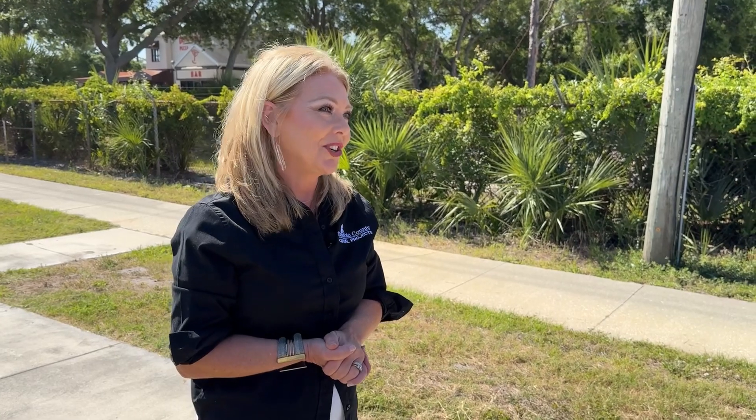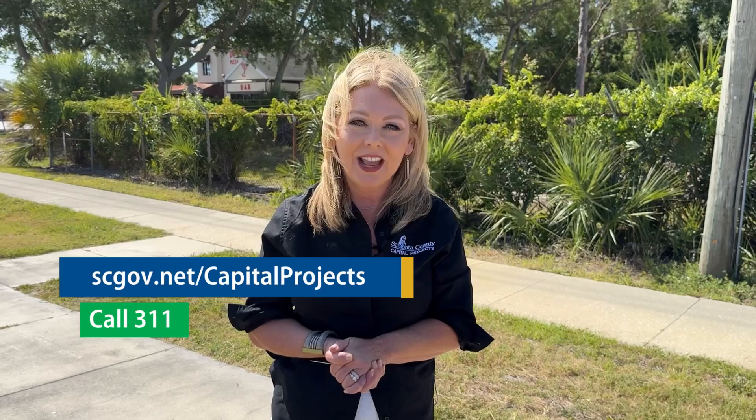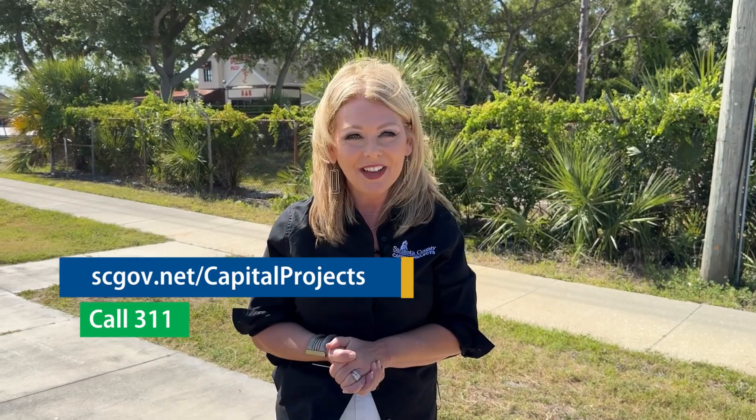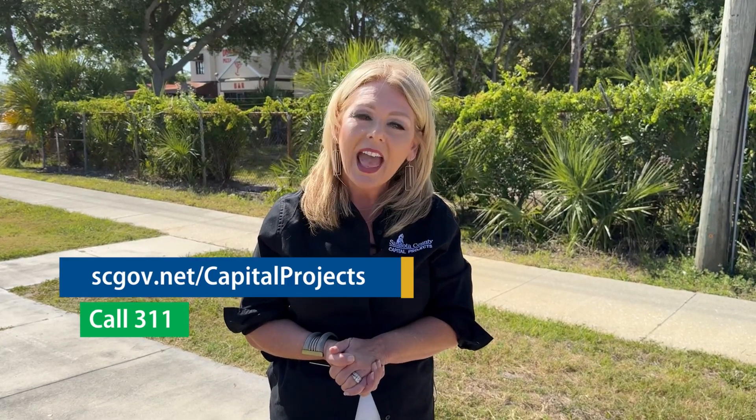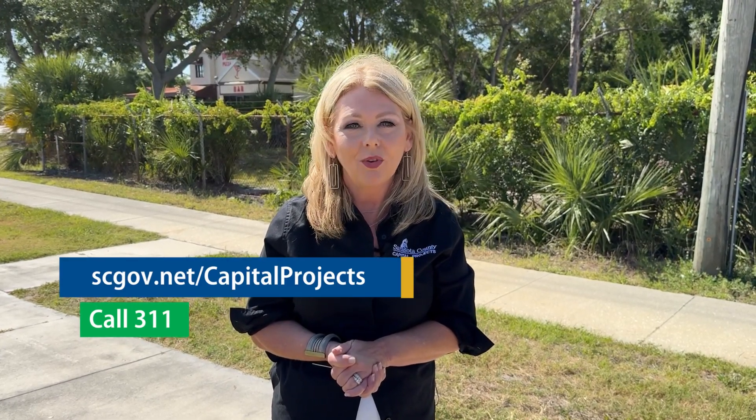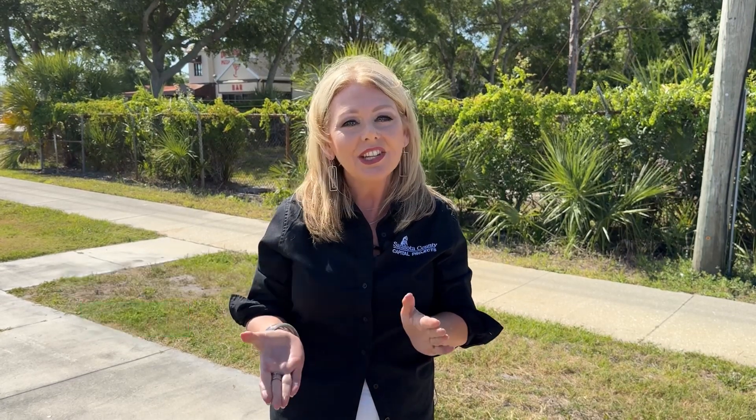Thank you so much for being out here today, we appreciate your time. Absolutely, and thank you for joining us. For more information about this and any other capital improvement projects, visit us at scgov.net/capitalprojects. For all things Sarasota County Government, contact the Sarasota County Contact Center at 311 for county residents, and outside of the county, 941-861-5000. Continue to follow us on social media to stay in the know. For Sarasota County, I'm Shelley Walters — we'll see you right back here real soon for another Capital Improvement Program update.